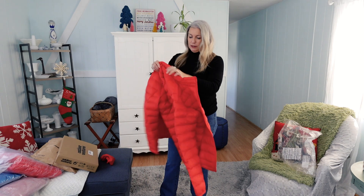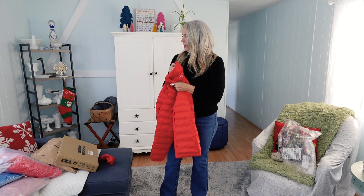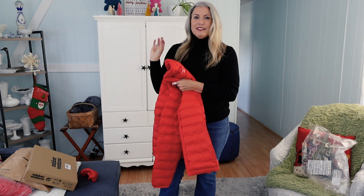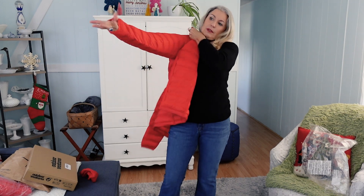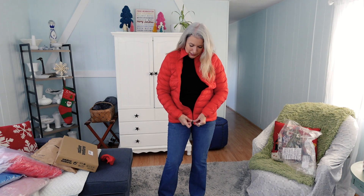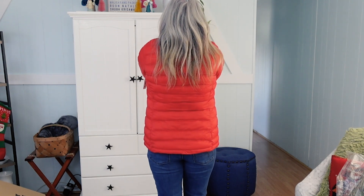The zipper seems to work really well, and I did get all of these in mediums — that was the size that the Amazon AI suggested based on everybody else's fit. It's pretty comfy. It's not too tight across the back — it's a little snug. If I had something really thick on under here, it would definitely be fairly tight.